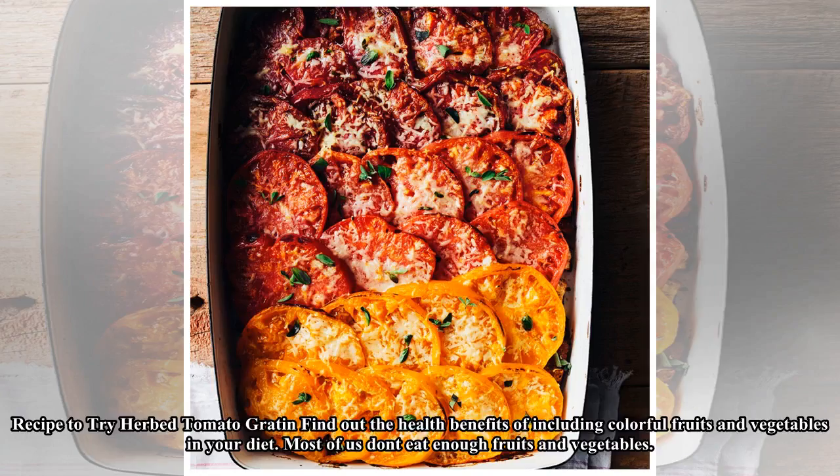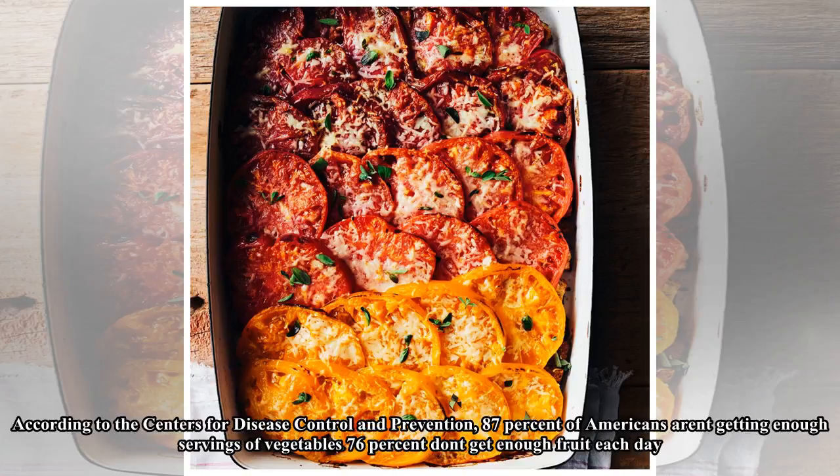Find out the health benefits of including colorful fruits and vegetables in your diet. Most of us don't eat enough fruits and vegetables. According to the Centers for Disease Control and Prevention, 87 percent of Americans aren't getting enough servings of vegetables, and 76 percent don't get enough fruit each day.